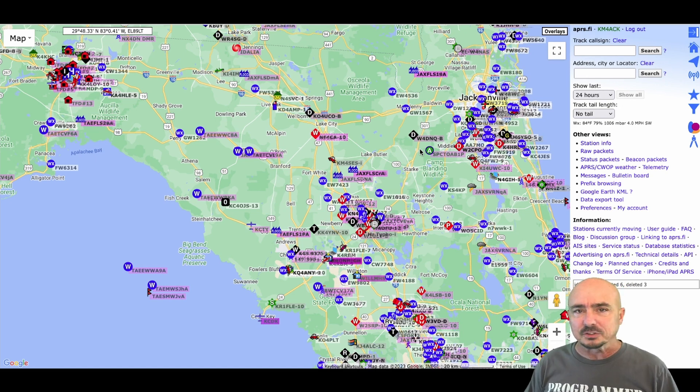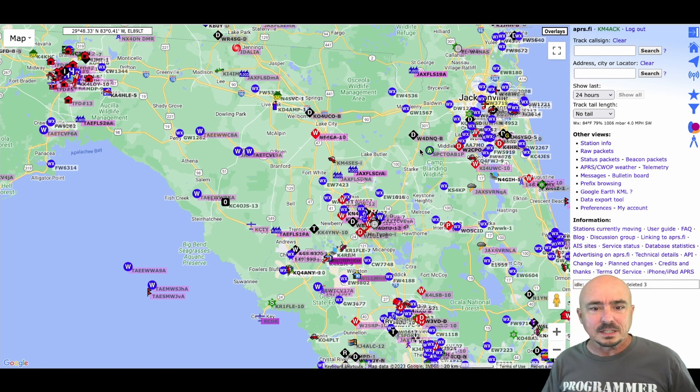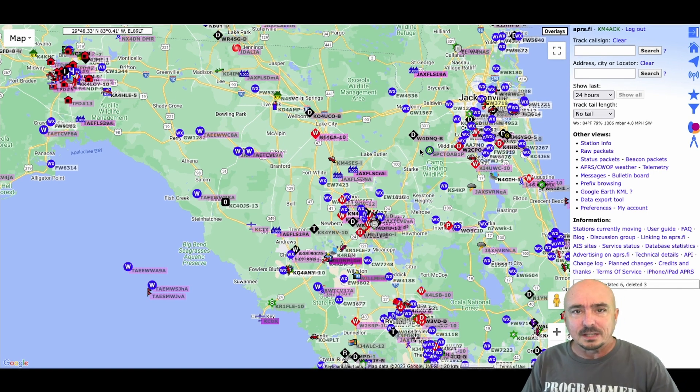Those are objects I'd expect to see day in and day out if I came and looked at this area. The blue circles with WX are citizen weather stations that typically report over the internet, not over RF — and that's key to pay attention to. Watch the Cedar Key area when I flip back and forth between these two maps. You'll notice the airplane objects disappear, and so does the digipeater we see in the 24-hour map. In the Live Oak area, the same thing happens to N4SVC — it completely goes away as well.